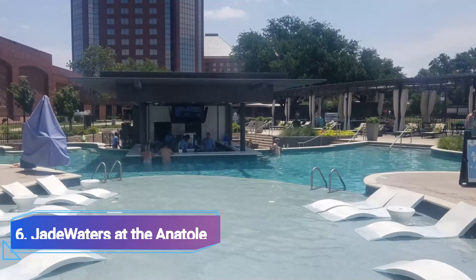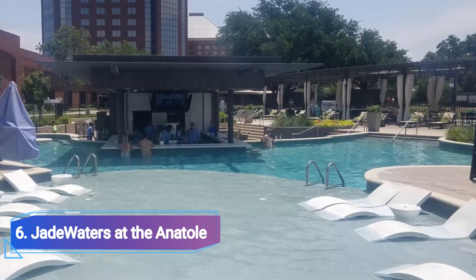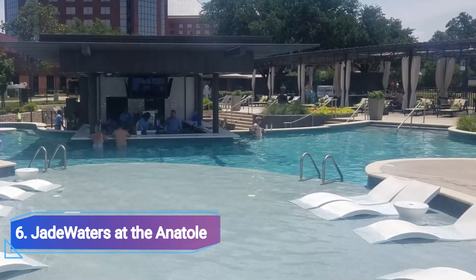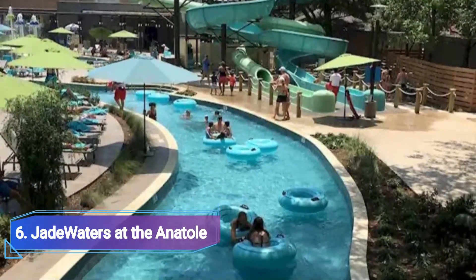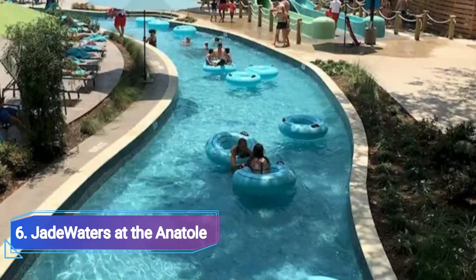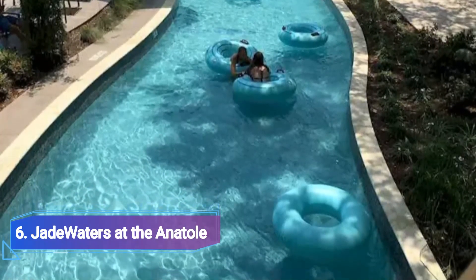Number 6: Jade Waters at the Anatole. The Hilton Anatole, situated in the design district close to downtown, has joined the water park scene. This four-acre Asian-inspired resort was designed to appeal to hotel guests of all ages. It has a 7,000-square-foot family pool with two 30-foot-tall water slides and a 630-foot lazy river, in addition to a heated 4,000-square-foot leisure pool with a swim-up bar.